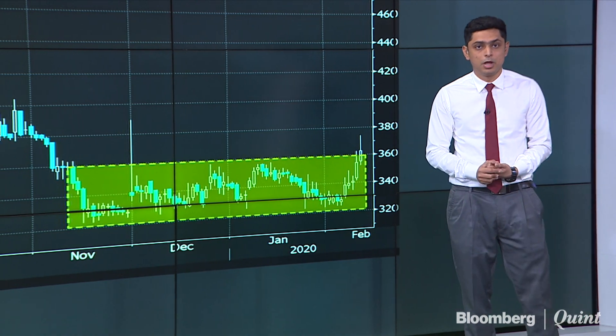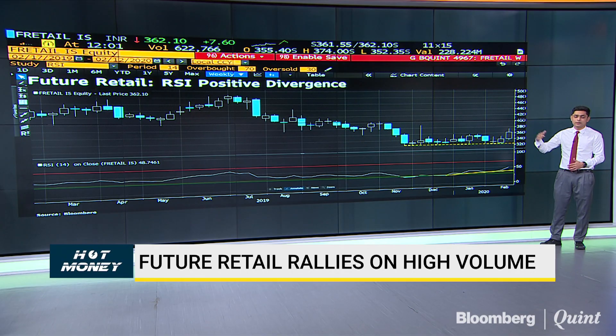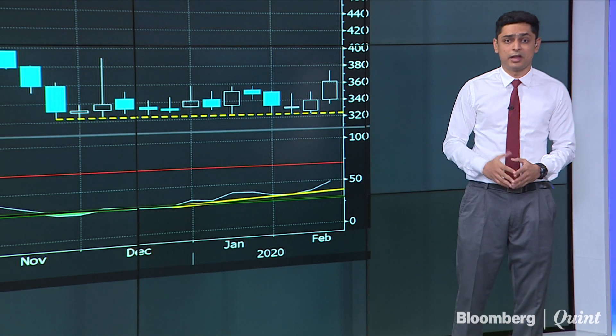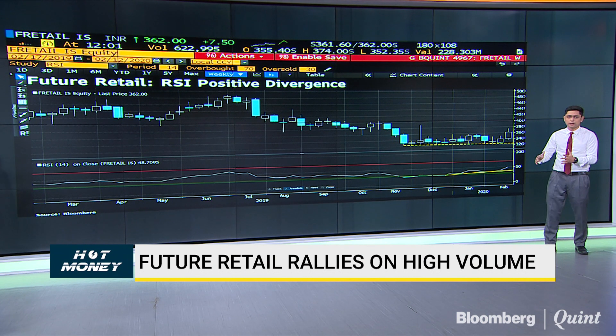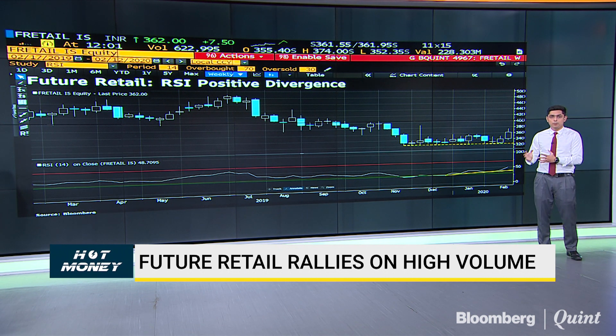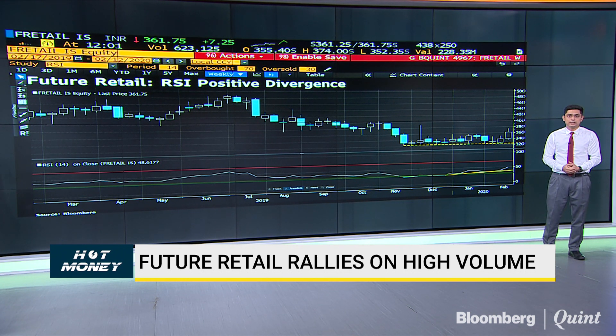Additionally, on the weekly time frame, we are seeing a positive divergence on the RSI. While the price has been relatively stable in this range — closer to around 320 to 340 on the upside — the RSI has been steadily moving higher. The RSI is giving a positive divergence indicating that momentum is slowly and steadily building up, and it's now closer to around the mark of 50. The price action is very supportive, volumes are quite healthy, and like the trend seen across most retail names such as D-Mart and Trent, Future Retail is also catching up with good momentum in the counter.